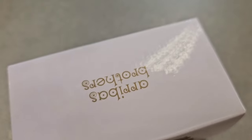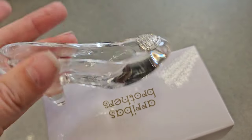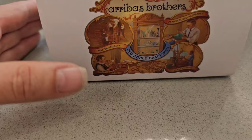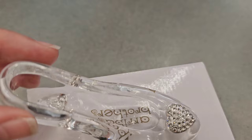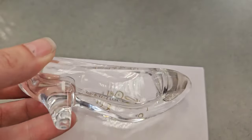From Arribas Brothers — they have one down in Disney Springs and over at Epcot — wow, look at that glass slipper. This one might have come from the World Showcase. It is only $24.99. Would this fit your foot?